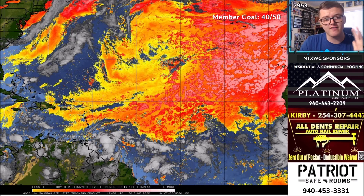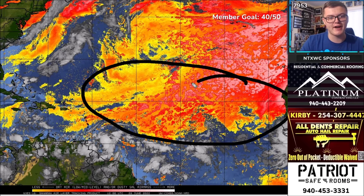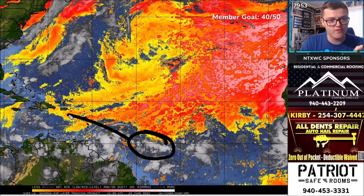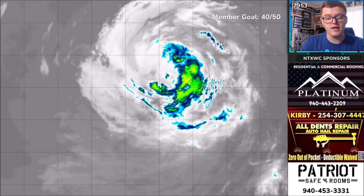Looking at Saharan dust — yellows and reds represent dust, everything else is clouds or no dust. Right now there's not much Saharan dust impacting systems in the Gulf of Mexico. In the Atlantic, there's a lot of dust centered around the Bermuda high, which will likely stay there for the next several days. It won't greatly impact tropical development, though the tropical wave moving west-northwest may interact with some Saharan dust, potentially keeping it weaker if it develops.